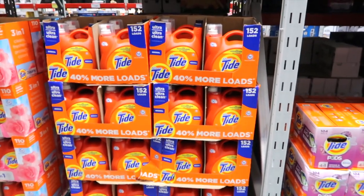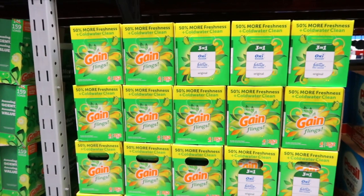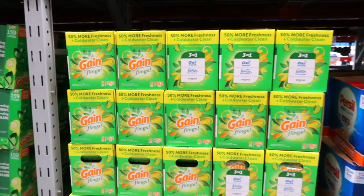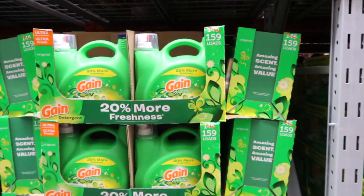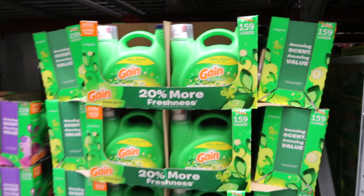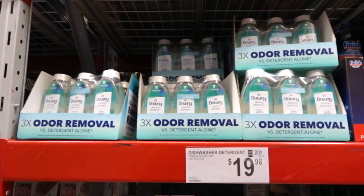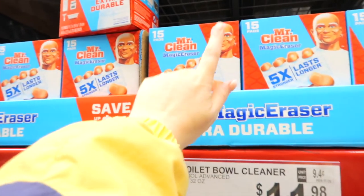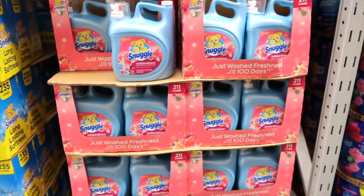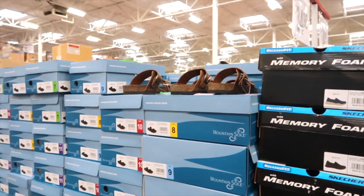Tide has 152 loads of liquid detergent for $24.98. Gain has a cold water clean with Oxyboost and Febreze for $29.88 — they also have 20% more freshness in this bottle. 159 loads, $19.98. Downy has a rinse and refresh odor remover for $16.98. This is Mr. Clean Extra Durable for $14.78 — these things are amazing. Snuggle has a nice summery scent: island hibiscus and rain flower, $12.28. Even if you can't go to the island, you can smell like it.